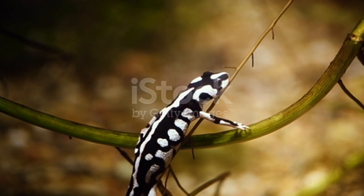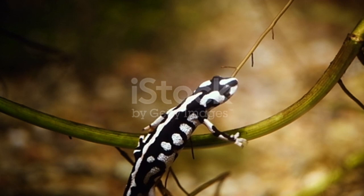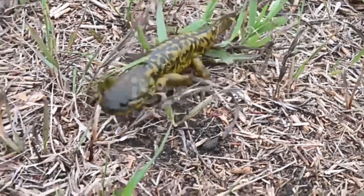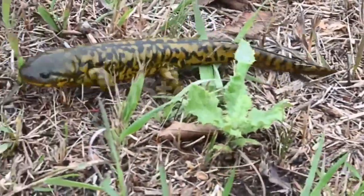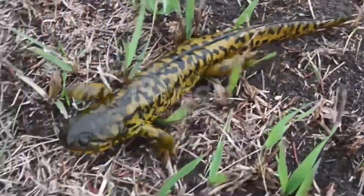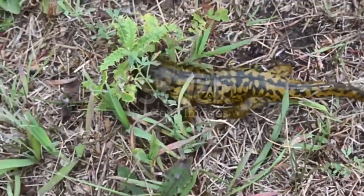Salamander habitat: Salamanders live all over the world including Europe, Asia, North America, and South America, but the United States has the largest population of salamanders. Some salamanders live on land part of the time and in the water part of the time, while other salamanders stay in the water. Many salamanders make their homes under rocks located near creeks, ponds, and lakes.